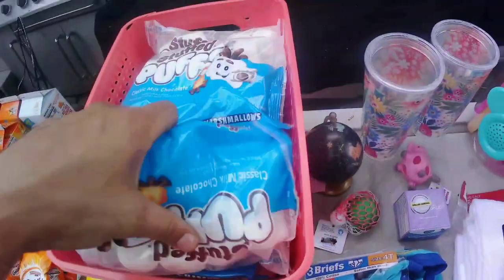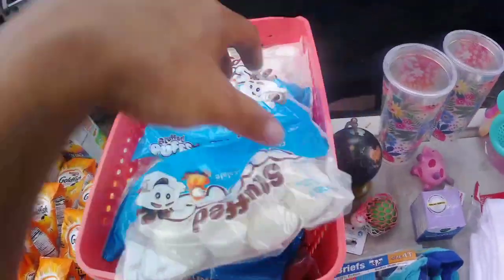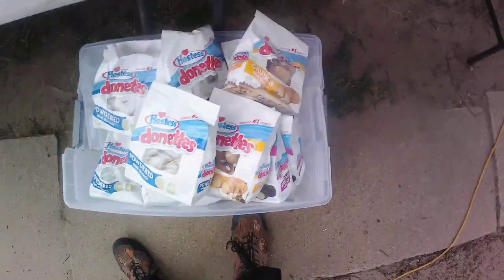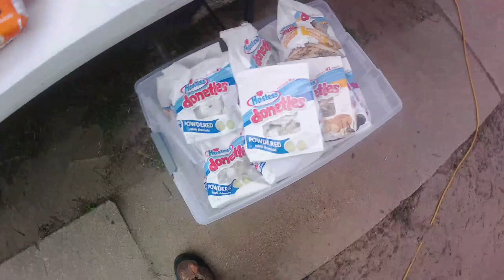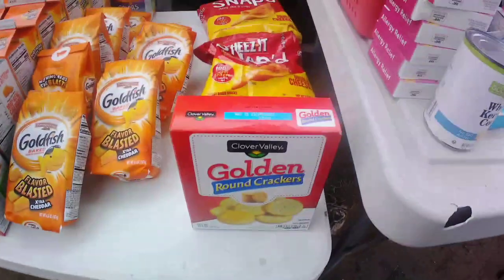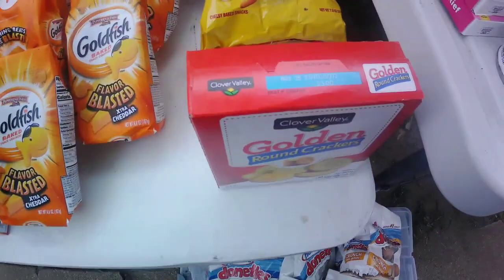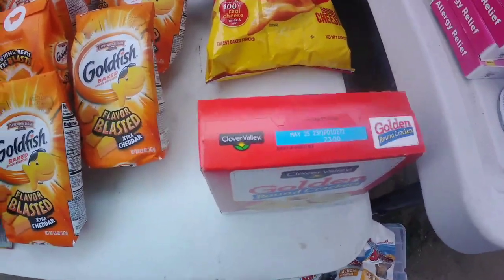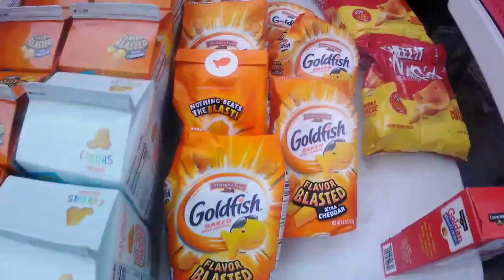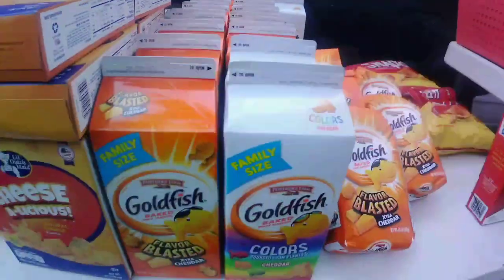A bunch of Stuffed Puffs classic milk chocolate marshmallows — this thing is full of them. Moving over here, a whole bunch of Hostess donuts — there's like 30 or 40 of them. That's the most we've ever found. Some Golden Rounds, expiration date is May 25th, so not too long ago. Some Cheese-It Snaps, more than two bags. Then we found a bunch of Goldfish in the bags and cartons — two different kinds: extra cheddar and colors.